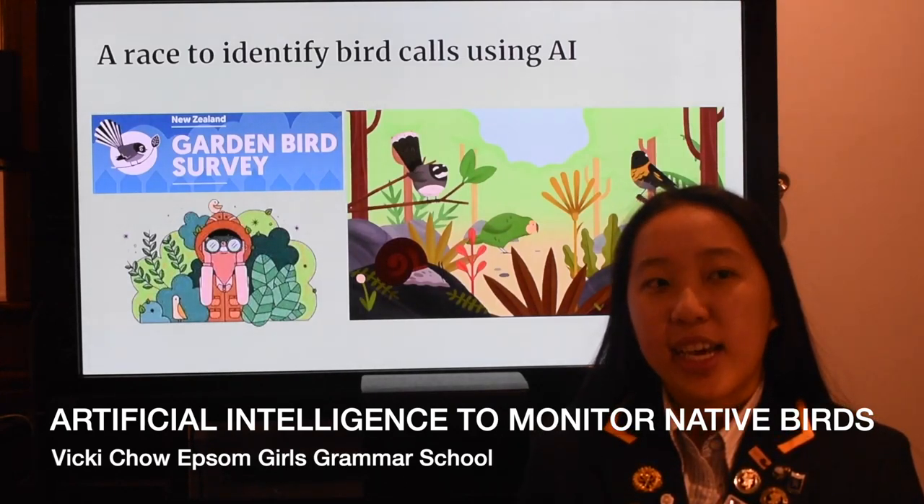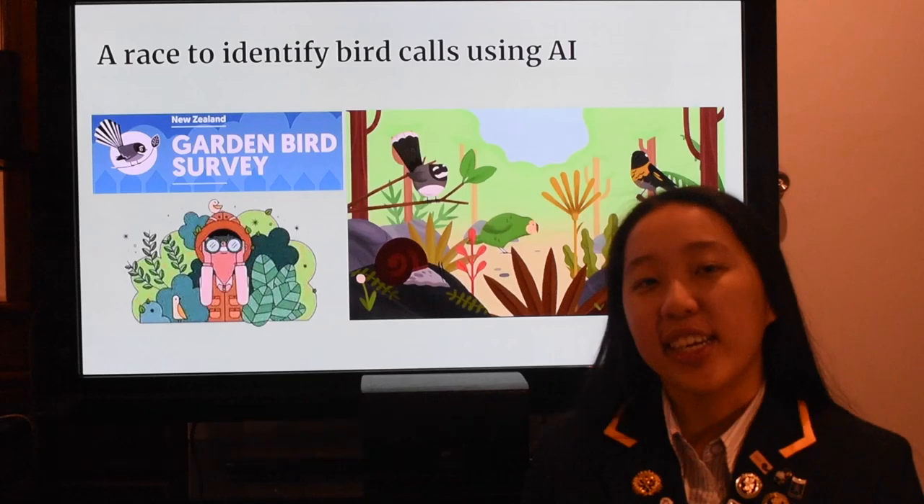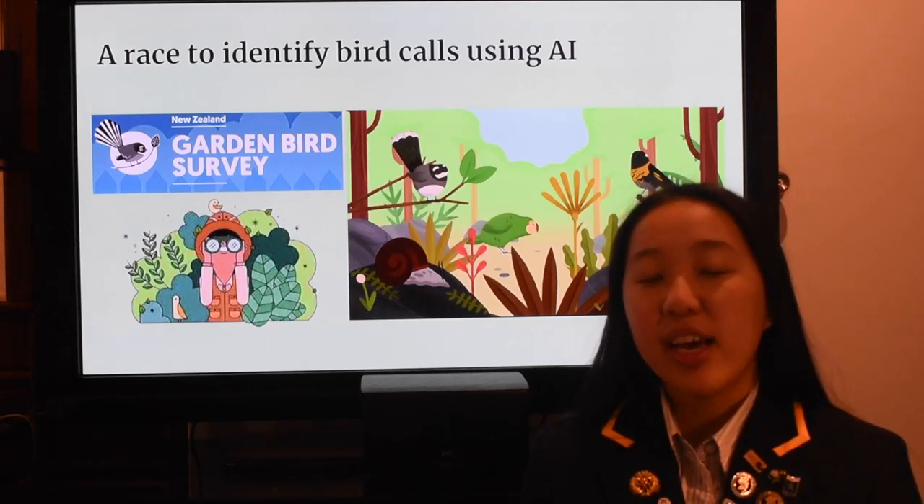My personal experience in New Zealand's outdoors has shown just how difficult it is to identify our native birds. After numerous debates about which bird call matched our recordings, I decided there must be a more accurate method to identify birds.